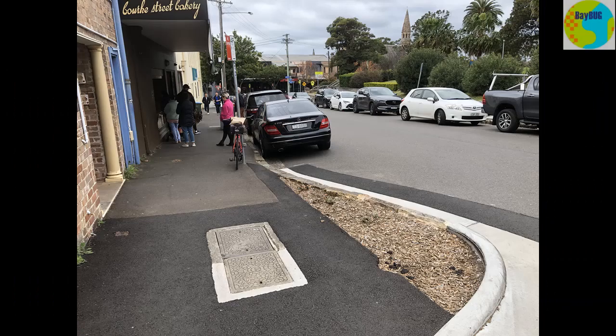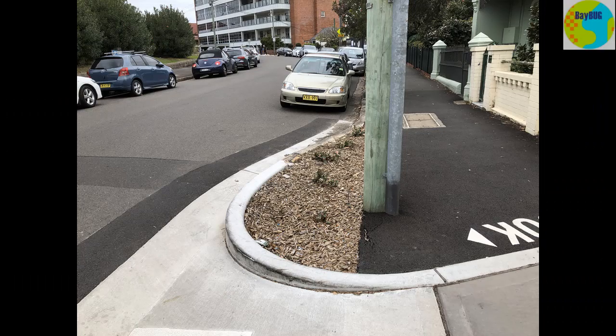Anyway, I guess the NOS council got sick of those Mercedes drivers parking there all the time, because on my most recent visit those no standing zones had been built out with concrete islands on both sides of the laneway.